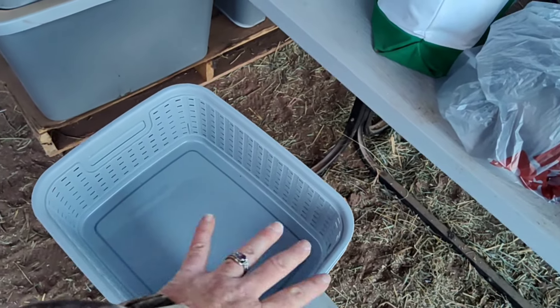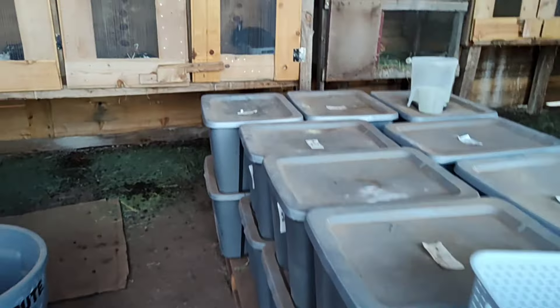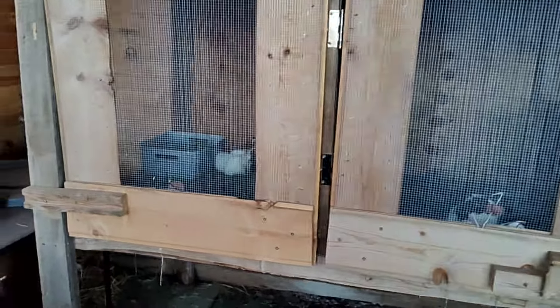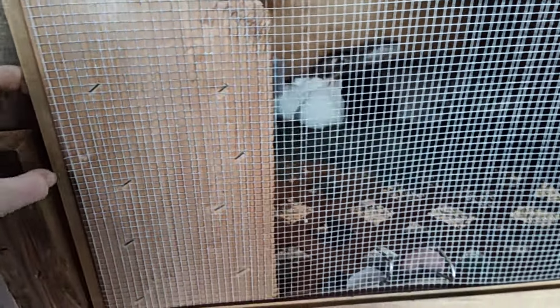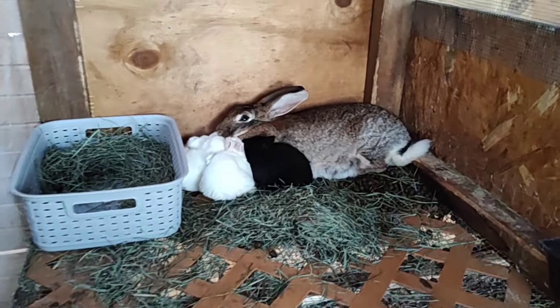Once we're done, we can pull these out and actually wash them with soap and water. What I've done is set up the ones that still kind of need a nest box — though these ones are kind of showing me they may not need a nest box anymore because look at how they're all snuggled up with mom.